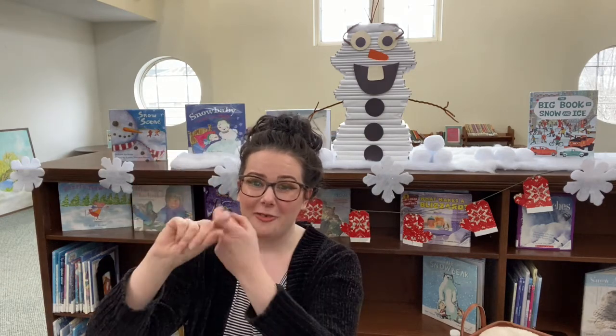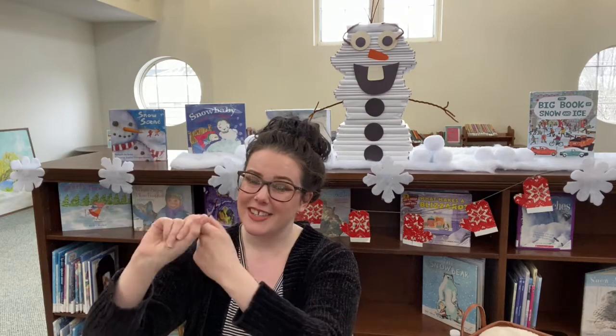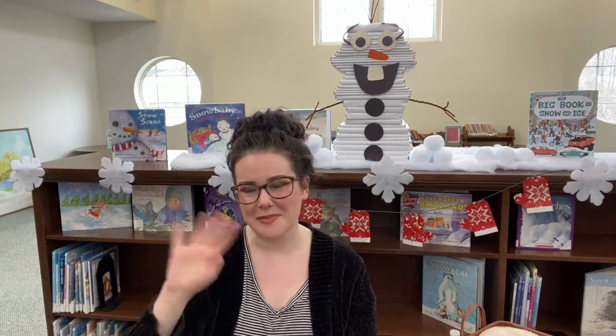One, two, three. Goodbye, friends. Goodbye, friends. Goodbye, friends. It's time to say goodbye, friends. All right, friends, I'll see you next month. Bye-bye.